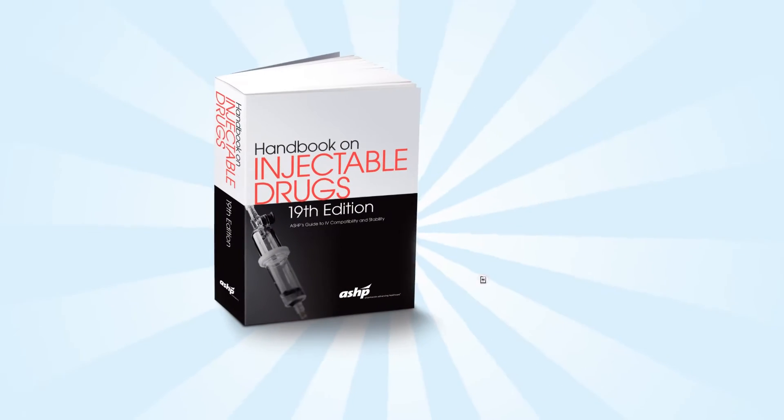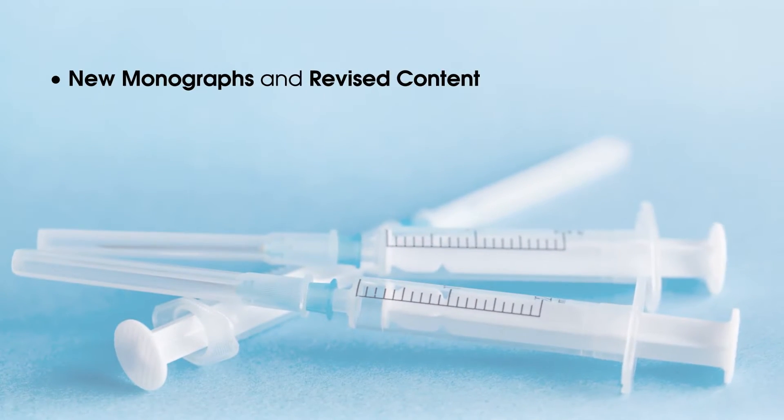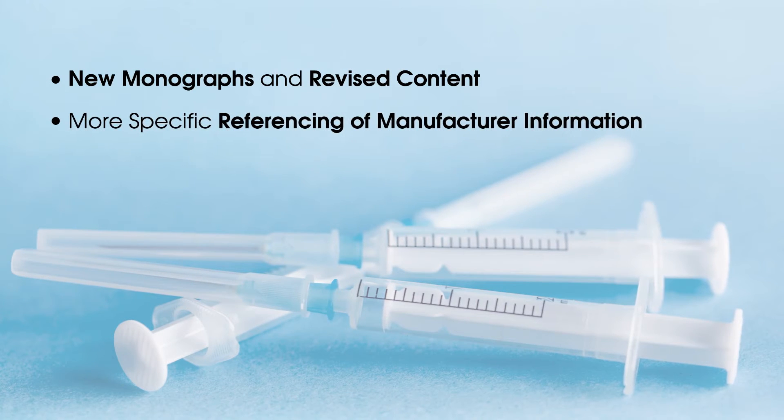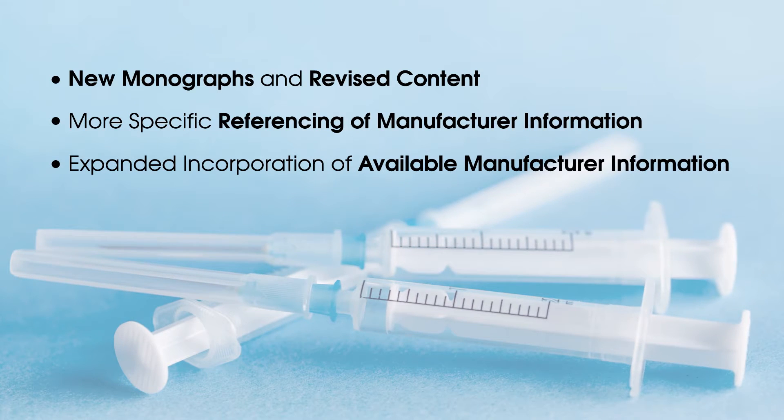This 19th edition of the Handbook on Injectable Drugs features new monographs and revised content, more specific referencing of manufacturer information, and expanded incorporation of available manufacturer information.